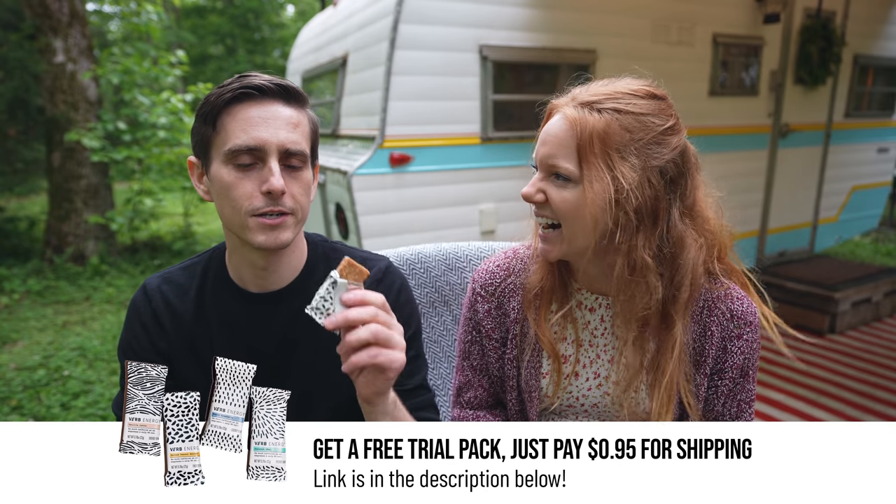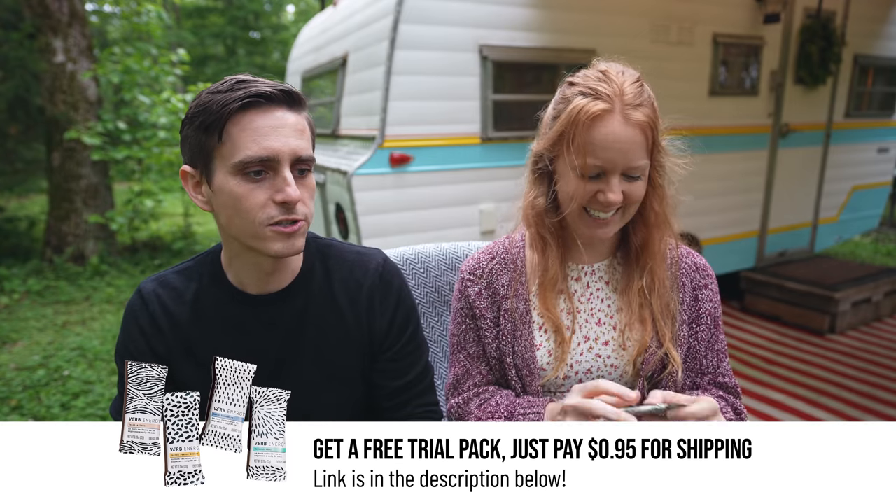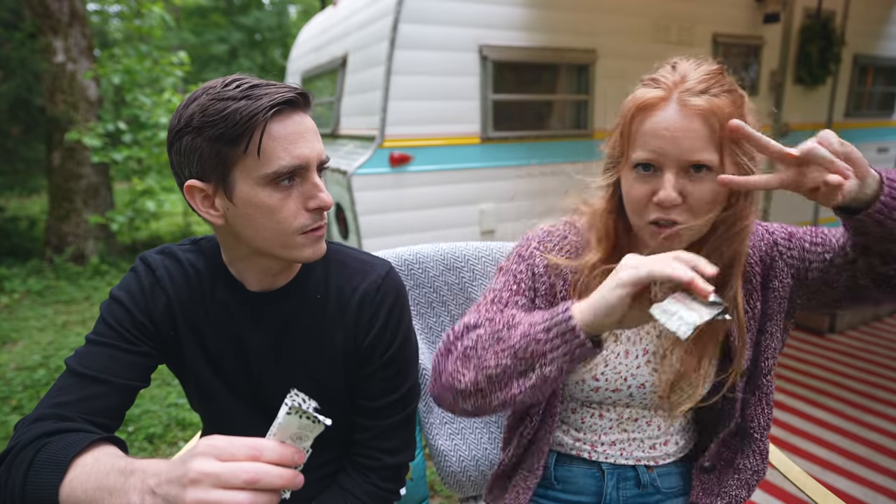Less than one dollar! We can recommend them — they are so freaking delicious. Alright, let's go back to the '60s!